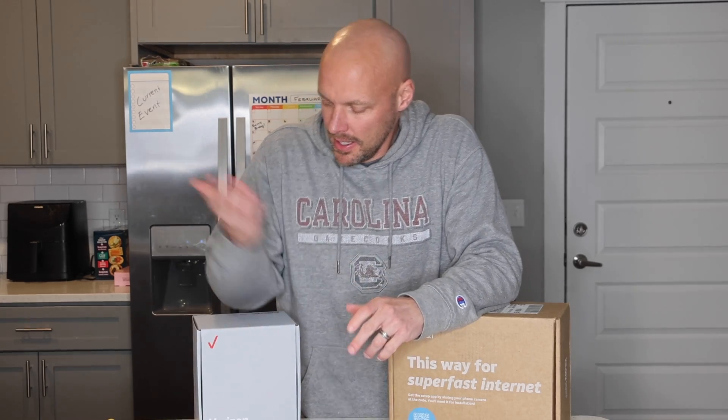Hello, welcome back to my channel. Today we are talking about internet services and internet service providers. And obviously it varies per area — what internet you have, what's available to you, and things along those lines.